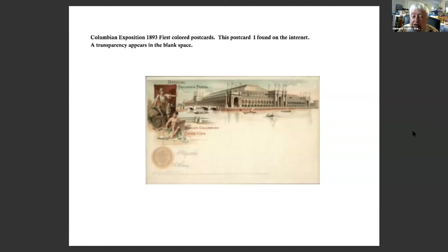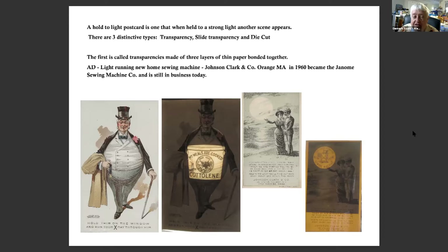This is a Colombian Exposition of 1893, when they had the first colored postcards. It's a postcard I found on the internet where a transparency appears in the blank space. A Hold to Light postcard is one that, when held to a strong light, another scene appears. There are three distinctive types: transparencies, slide transparencies, and die cut. The transparency type is made of three layers of paper bonded together, and when you hold them up to the light, a little scene will show through.